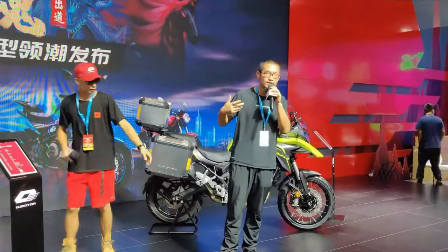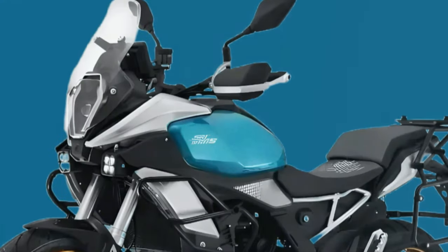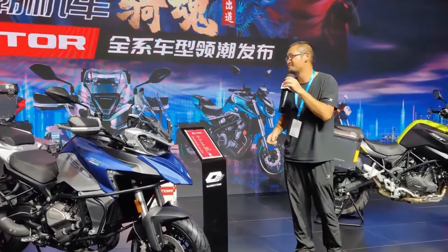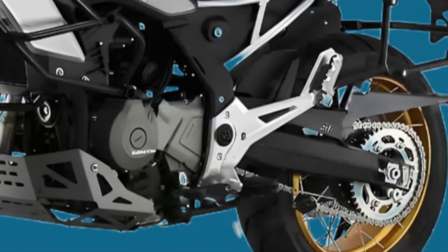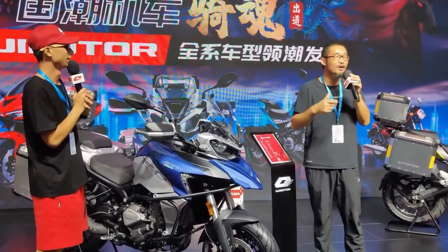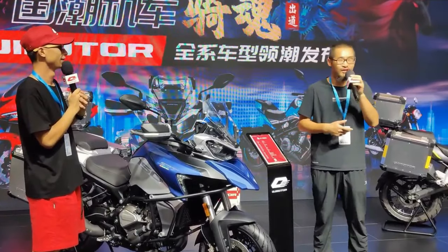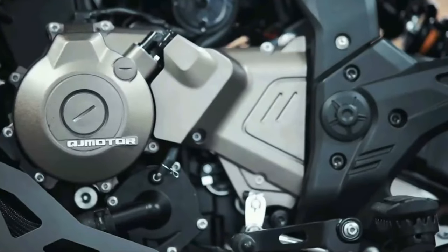At the heart of the SRT 550X is a powerful inline-four engine displacing around 550cc, designed to deliver thrilling performance on both the street and the track. This engine is likely to feature advanced technologies such as variable valve timing (VVT) or dual overhead cams (DOHC), optimizing power delivery across the RPM range while maintaining efficiency. QJ Motor is expected to equip the SRT 550X with a suite of modern electronics to enhance rider control and safety.